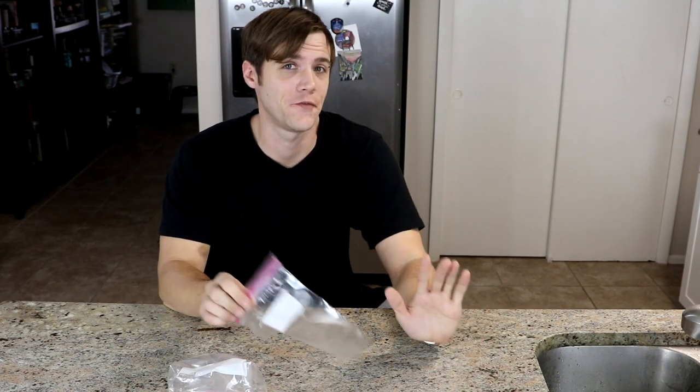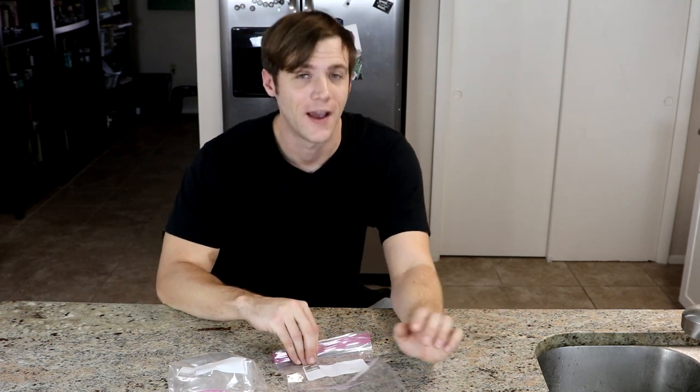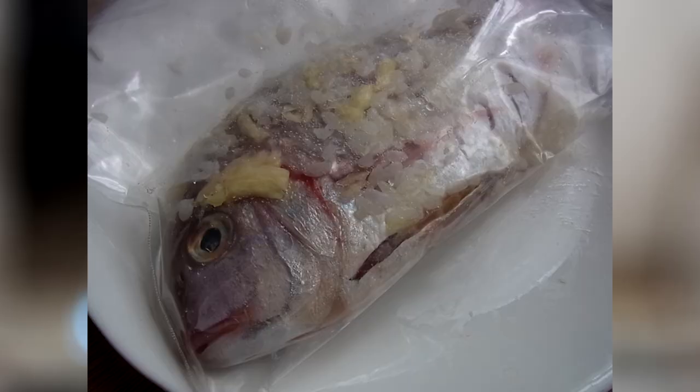For this next life hack, I wanted to test something out that I'd seen floating around online that I think is absolutely BS. But if it works, it'd be pretty cool. They say that if you attach two Ziploc bags together, it can kind of form one bigger bag to keep your food fresh. They showed them putting a big giant fish in it and freezing it, but that's simply not how that works. Ziploc bags work well because they completely seal up, but when you try to seal one to another one, it's not going to seal up properly.